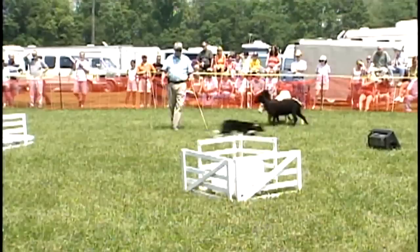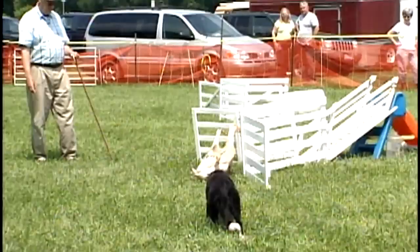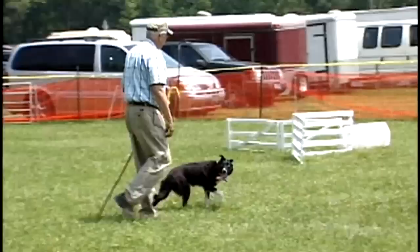We do around 25 to 28 shows a season, usually from May to October. We go from West Virginia to around Ohio quite a bit. And for Dave, this interest in Border Collies began as a love for all animals.